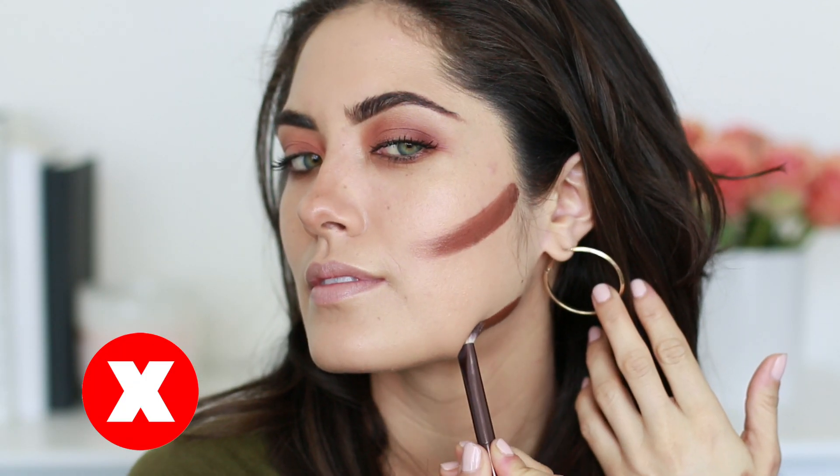Let's explain the basics of highlighting and contouring. Highlighting brings things out — whatever feature you're trying to accentuate — using a color that is lighter than your skin. Contouring pushes things in to chisel a certain area, using a bronzer. For shade selection, use two to three shades lighter than your skin tone for highlighting and two to three shades darker for contouring. Don't go to the extreme and pick the darkest or lightest shade in a range, as it won't balance with your skin tone.